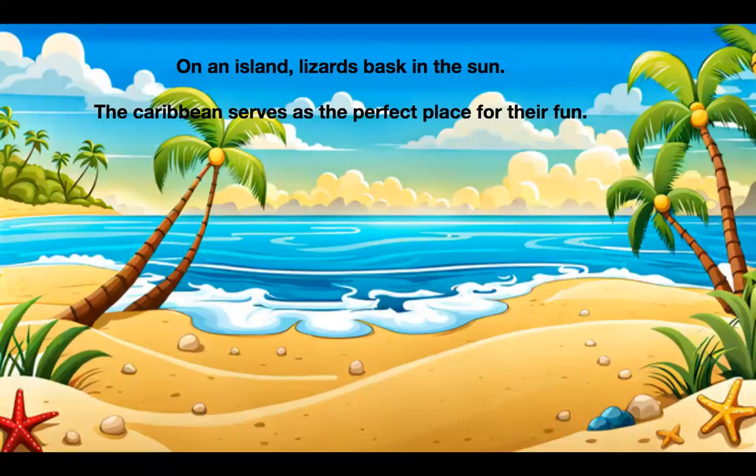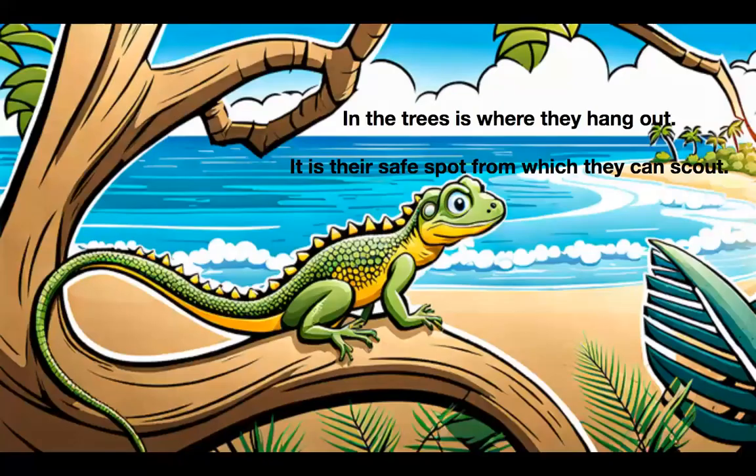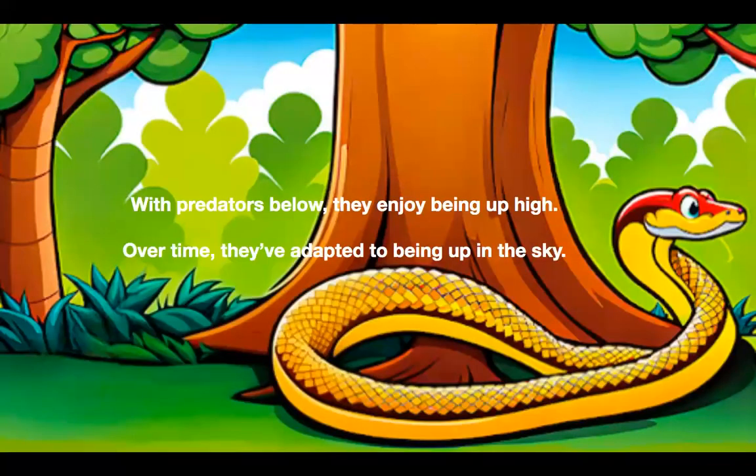On an island, lizards bask in the sun. The Caribbean serves as the perfect place for their fun. The palm trees sway in the fresh ocean air. The lizards come home simply without a care. In the trees is where they hang out. It is their safe spot from which they can scout. With predators below, they enjoy being up high. Over time, they've adapted to being up in the sky.